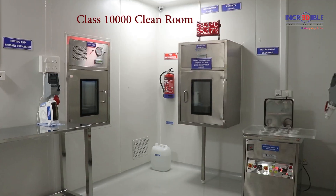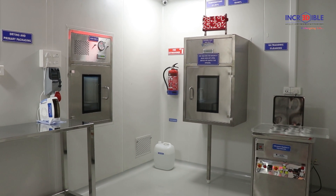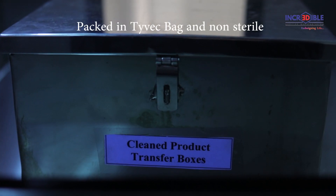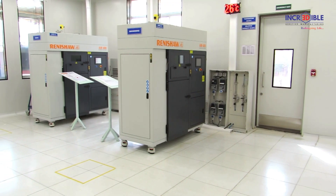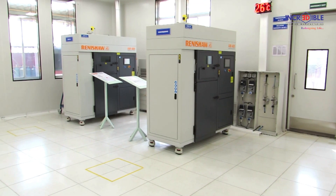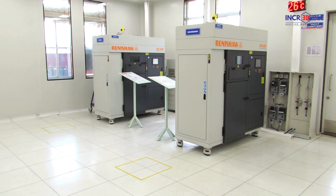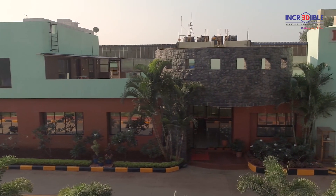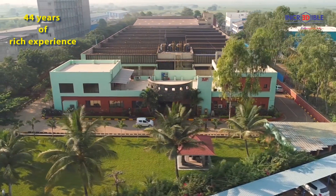This guarantees a high level of dimensional accuracy. In the final stage, secondary ultrasonic cleaning is carried out in a Class 10,000 clean room, maintained at specific temperature, pressure, and humidity to eliminate bacterial growth on implants prior to packaging under UV radiation. Incredible AM Private Limited was established in 2017 and is a new venture of Industrial Metal Powders Private Limited.